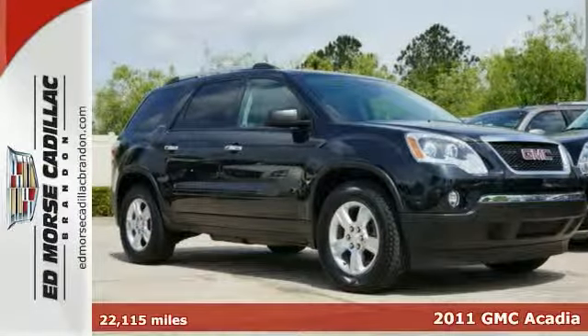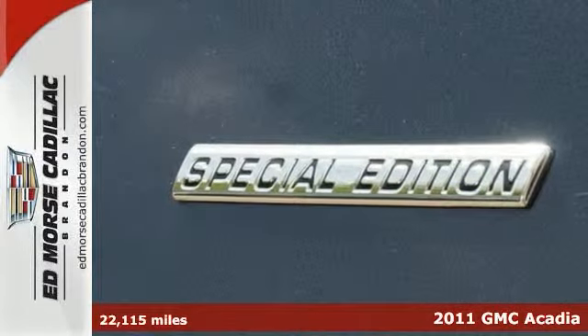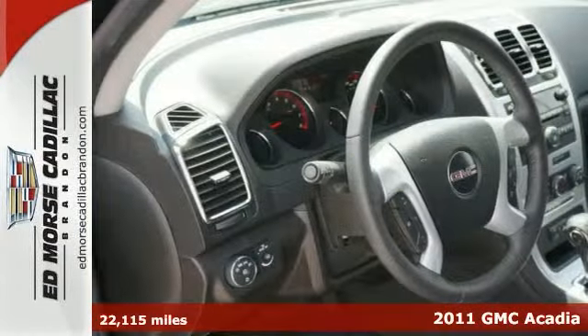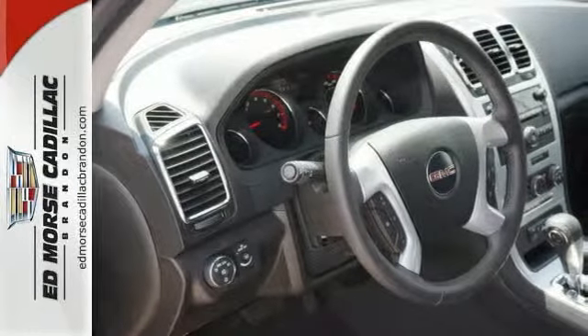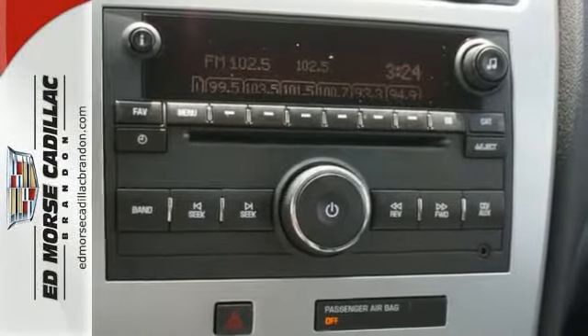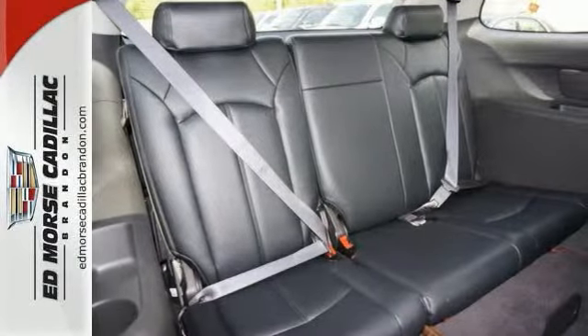Here's a black 2011 GMC Acadia SLE, and this special edition Acadia might just be the one for you. It has a 3.6 liter V6 engine, and a crash test safety rating of 5 out of 5 stars, which will help you feel secure. With a third row, everyone's guaranteed space and comfort.